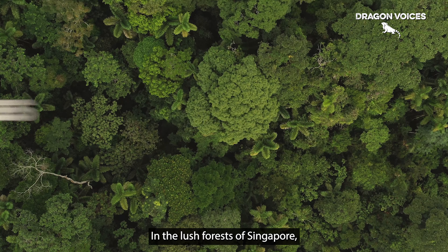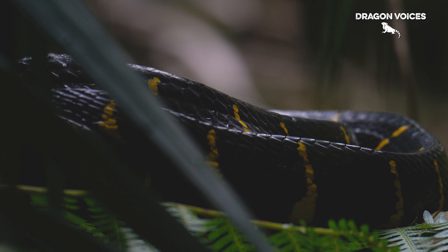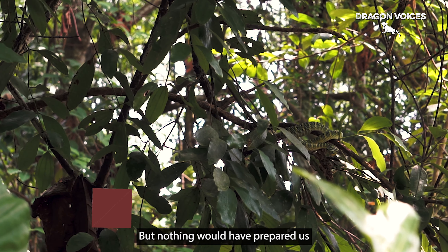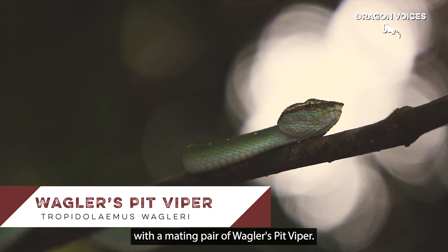In the lush forests of Singapore, we've had the luxury to come across some amazing serpents. But nothing would have prepared us for this exciting encounter with a mating pair of Waggler's Pit Viper.